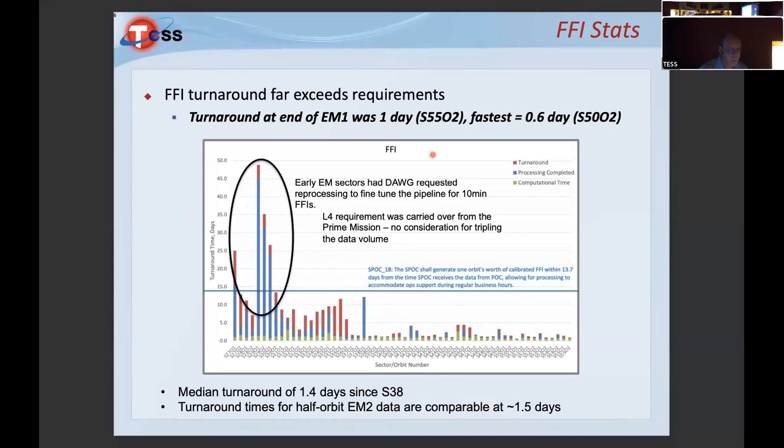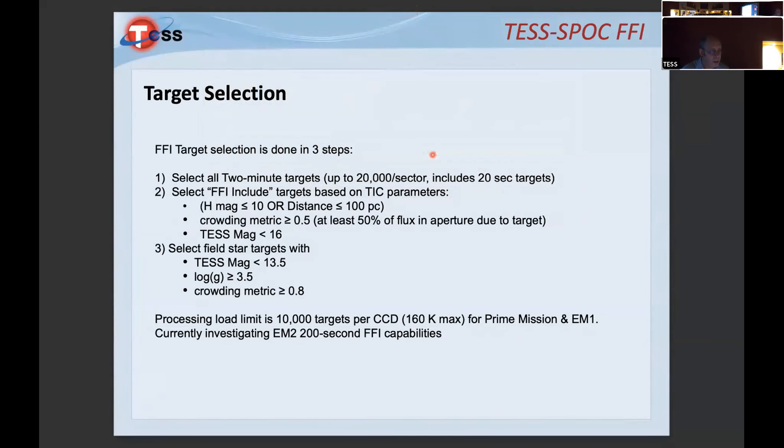The project has decided to send us FFIs every half orbit, so we're processing at half orbit — only 50% more data at one time. It's too early to tell exactly where we'll land, but we think turnaround will be around 1.6 days, similar to the first extended mission. We deliver those to the park, and there's no reason why they can't go to the archive early if the community desired.